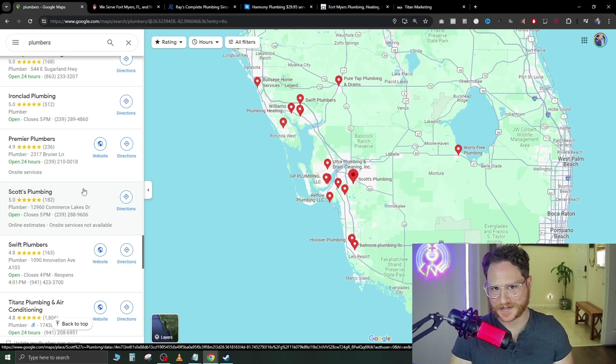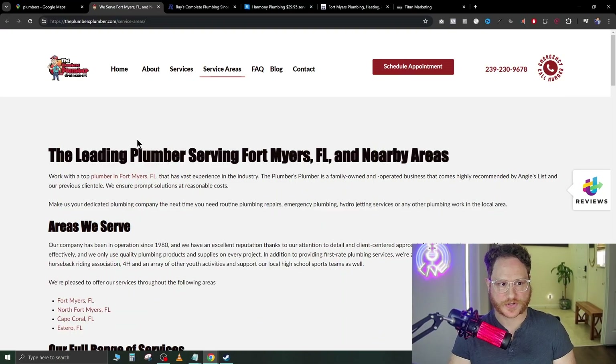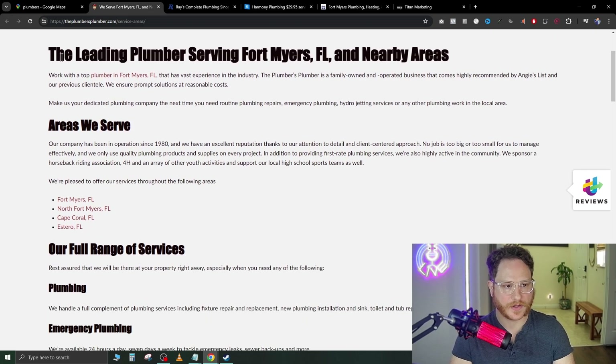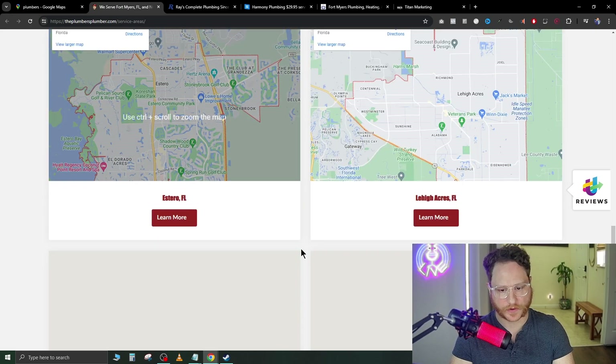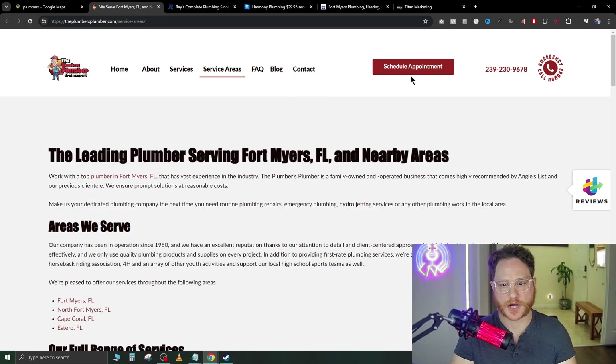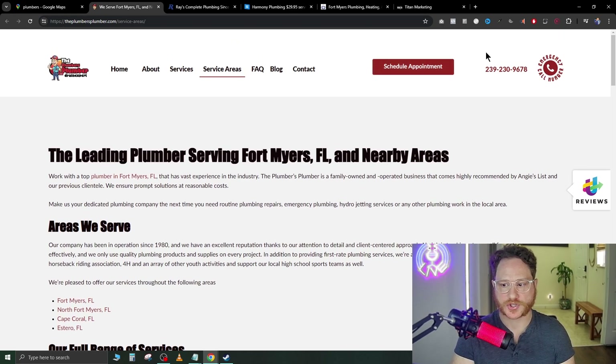A lot of the current websites in this niche are also terrible. We're going to go over to this one — the Plumber's Plumber. As we can see, it looks very, very outdated. If we scroll down we see just walls and walls of text, then their locations. Scrolling back to the top, they do have a 'schedule appointment' button which is good. However, they could have it follow you down the page as you're scrolling — that's something I would add.